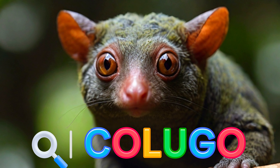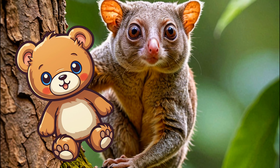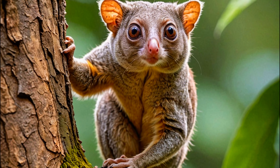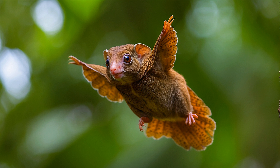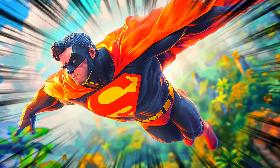Can you say Kalugo with me? Great job! A Kalugo is a small, adorable animal that looks a bit like a teddy bear with a magical secret. They have a special skin that stretches out and helps them glide from tree to tree. It's like they have their own superhero cape for flying!